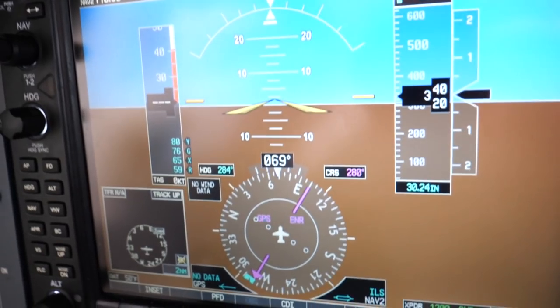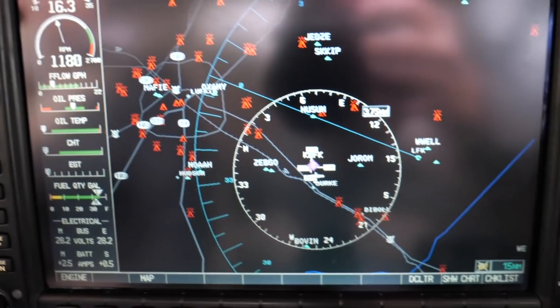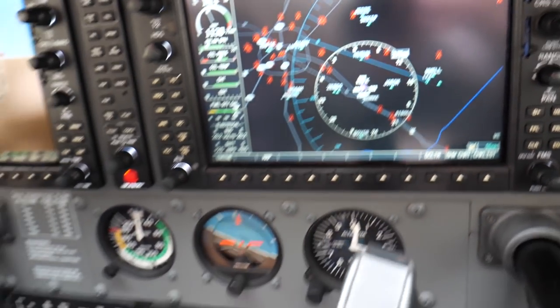It's a G1000 avionics package — a great platform to both learn on and fly. A G1000 is what they call a technologically advanced aircraft glass cockpit. It's got a primary flight display that has your traditional six-pack instruments, as well as some other information. And it's got a multifunction display that shows all your navigation data, airport data, and a host of other information. It's a fantastic package that runs off computers instead of traditional instruments.